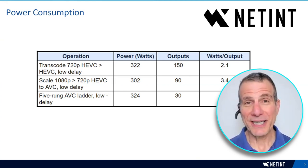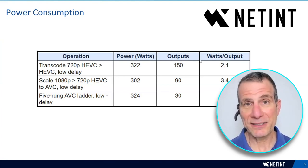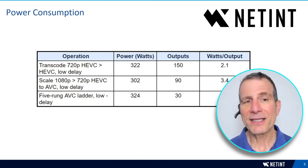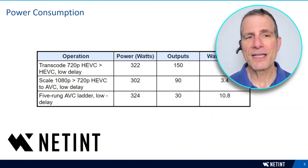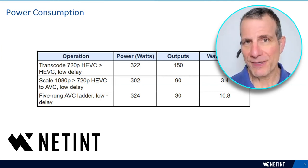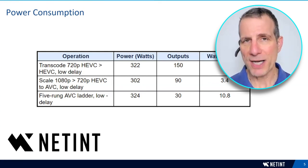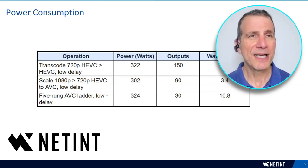We tested power consumption across use cases, measuring the instance that drew the most CPU power. Pure transcoding at 150 HEVC-to-HEVC outputs consumed 322 watts — about 2.1 watts per output. Scaling from 1080p to 720p HEVC to AVC drew only 300 watts at 90 outputs — around 3.4 watts per output. The 5-rung AVC encoding ladder in low-delay mode consumed 324 watts for 30 full ladders — about 10.8 watts per ladder. Compared to software, power would be at least 10x higher; compared to GPU, 2–3x higher.